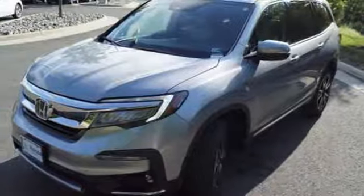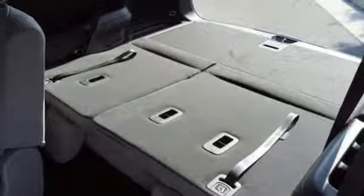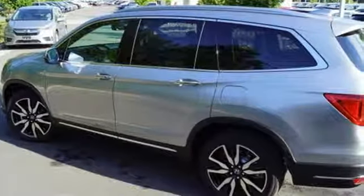Voice activated climate controls, V6 engine, hands-free lift gate, gas pressurized shocks, and heated leather bucket seats.